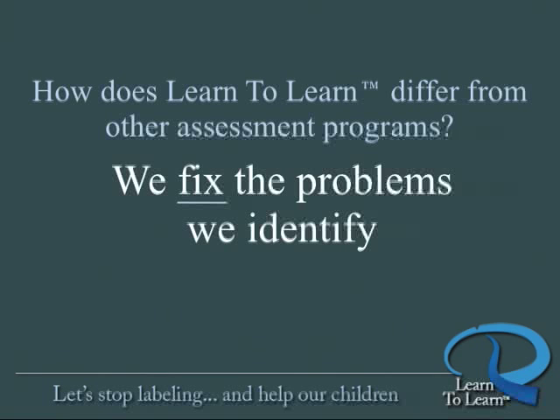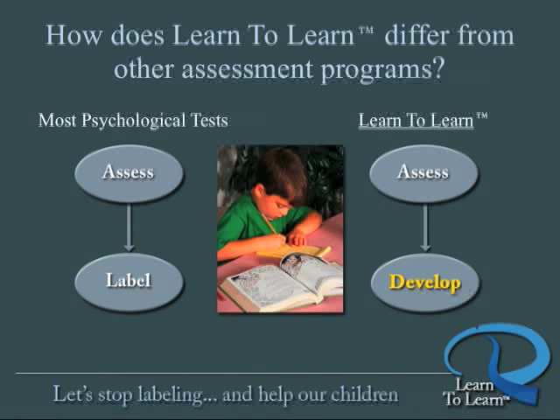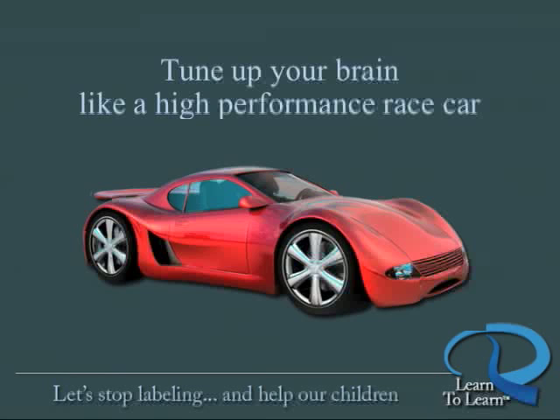What makes Learn to Learn different from other assessment-only programs is that we fix the problems we identify. We don't assess and label. Our proprietary algorithms actually prescribe specific brain exercises that will target, stimulate, and challenge the specific areas of the brain needed to strengthen each underdeveloped cognitive skill. Learn to Learn presents the brain exercises within a fun game format, accessible anywhere there is internet access. Each learning game is an adventure story, always challenging you to reach the next level — self-motivating, without the need for teacher or parent involvement. Learn to Learn is about tuning up the brain like a performance race car, getting ready to perform with agility and speed, whatever you ask of it.